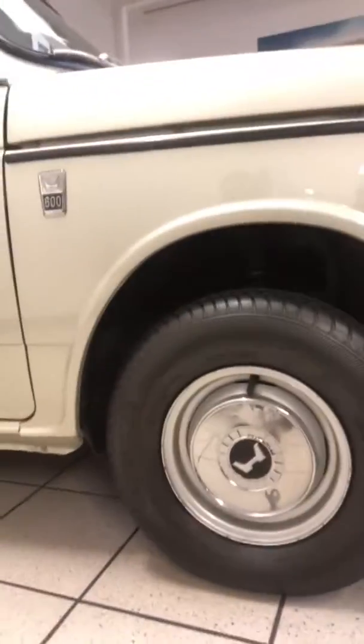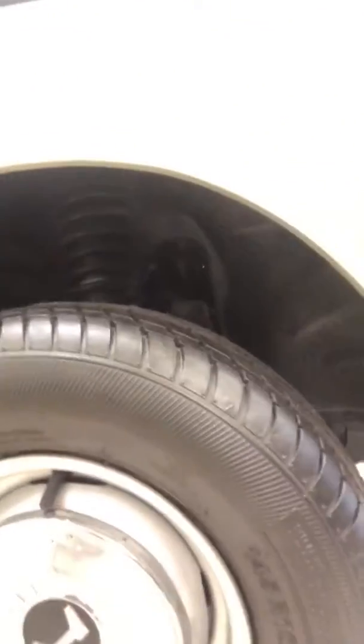Ooh, look at those teeny tiny little wheels. Ooh, and that old style suspension. Wow, look at that.